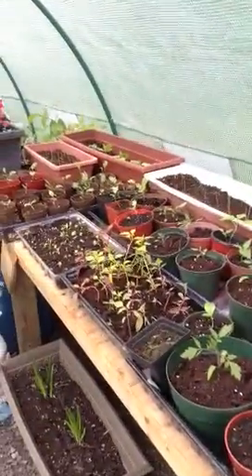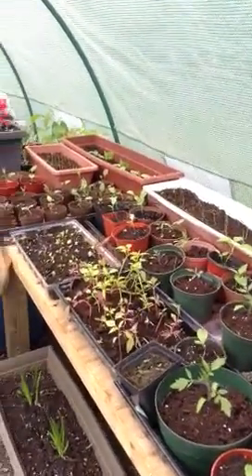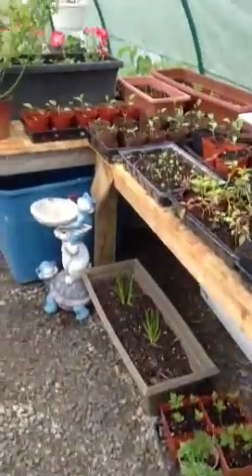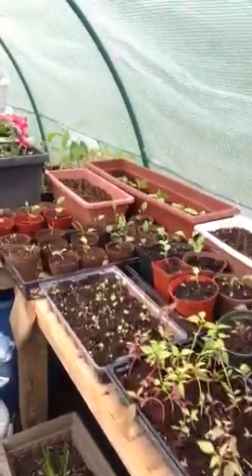I had a blank a while ago trying to figure out the word because I am French, as maybe you can tell by my accent. This is our first year of having a greenhouse and I'm in love with it.